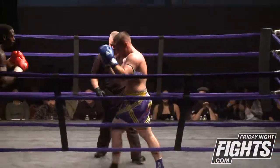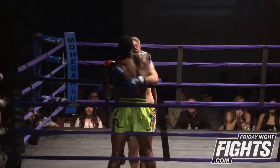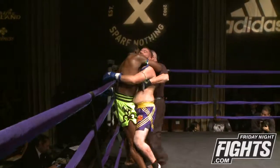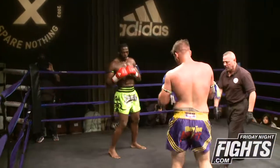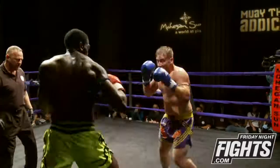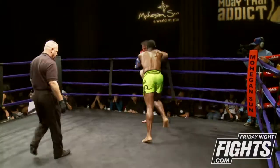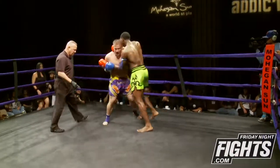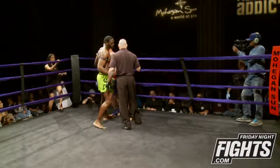That left knee of Walker's is like a freight train. Walker really has been using the advantage of being the southpaw — throwing the left knee, throwing the left body kick. You can see Bobinchuk really trying to get on the inside so he can use his range, but Walker keeps throwing the left. Another nice knee. And that ends the second round.